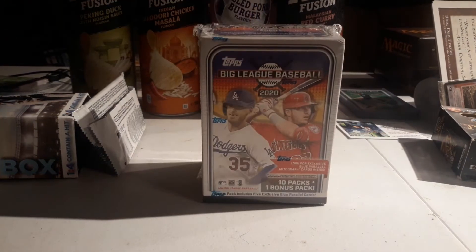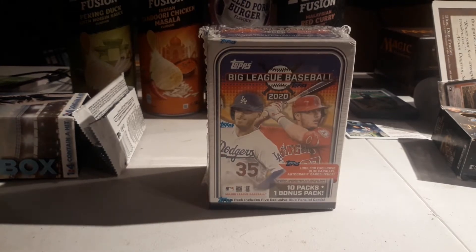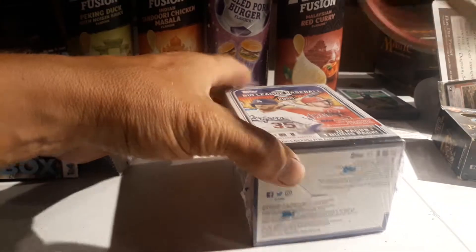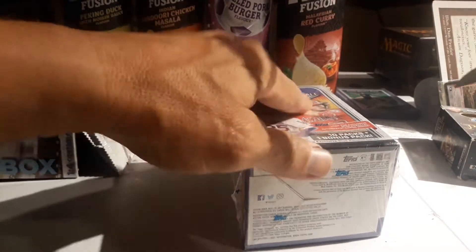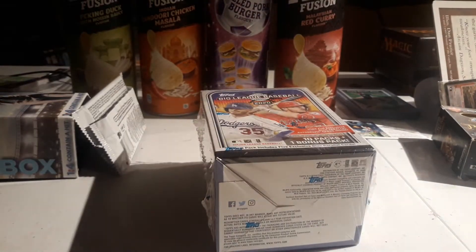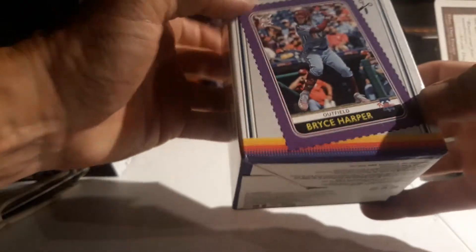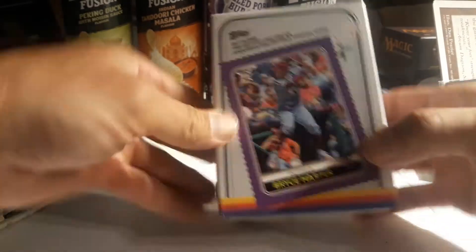Now we're going to do the Big League baseball. I've heard they're actually pretty good this year, seen a couple videos. There are blue parallels which are really cool - we'll save those for last. Normally I do the little bonus pack first, but this time we'll save it for the end. You can see on the back a nice Bryce Harper cutout card - nice little thing to do for the kids.